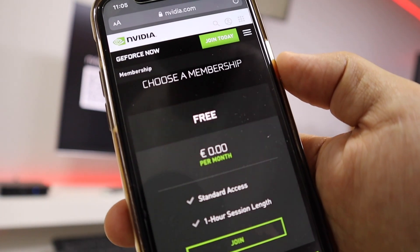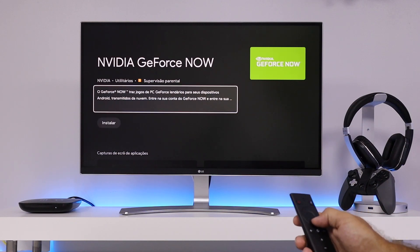For those of you that follow the channel, this service was until a couple of months ago exclusive to Nvidia devices such as the Nvidia Shield TV, which is one of the devices that I love — one of the best Android TV boxes we can get for the price. If you want to know more about Android TV boxes including the Nvidia Shield, just search the channel.